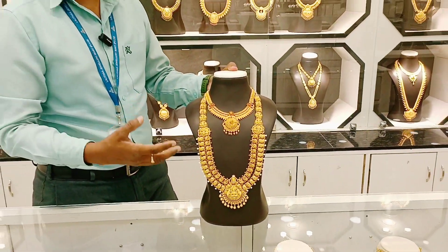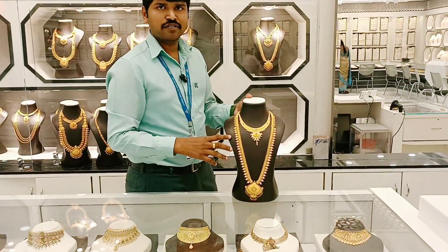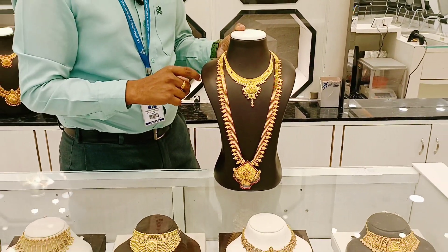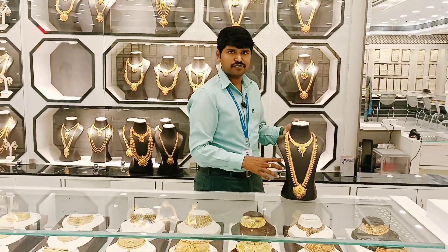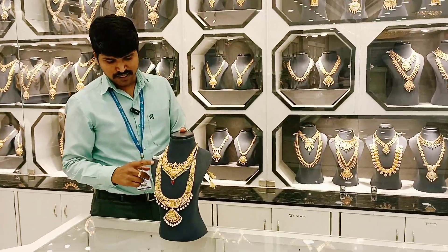They have a five-in-one design available. In the temple collection, we are divided into five times — different categories. Also available is the stone collection: ruby, emerald — a ruby and emerald collection.